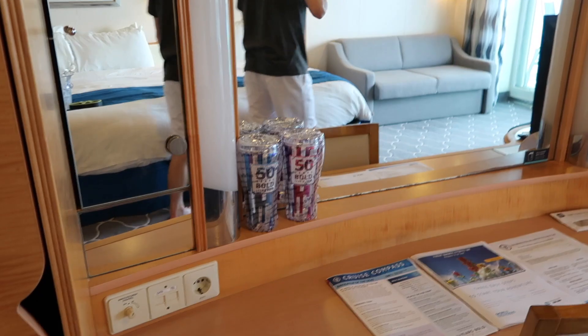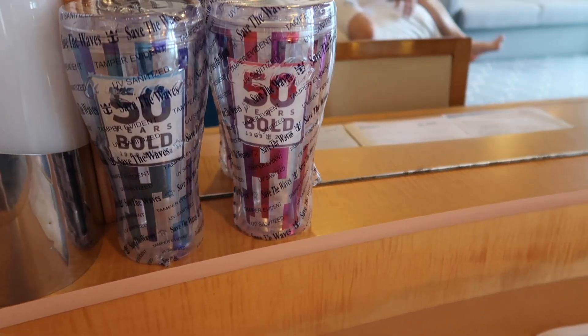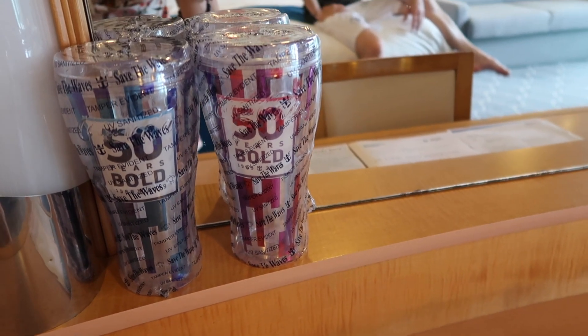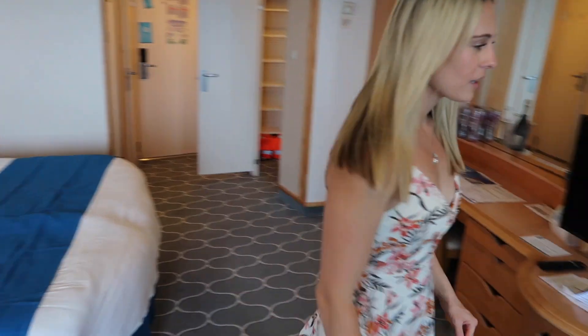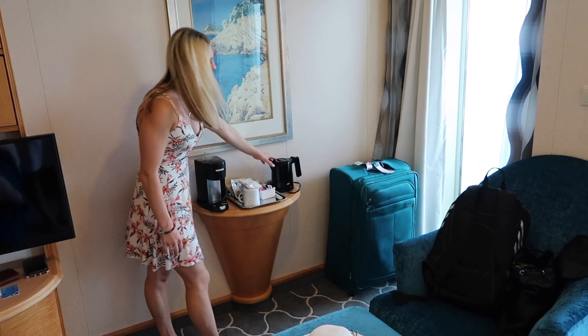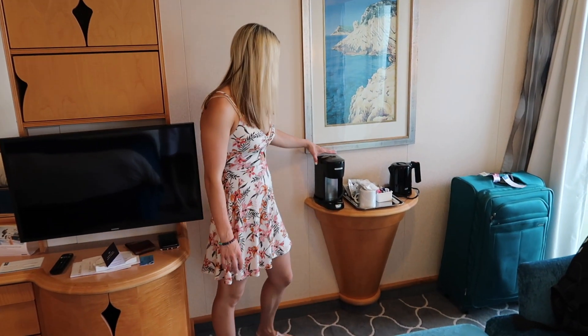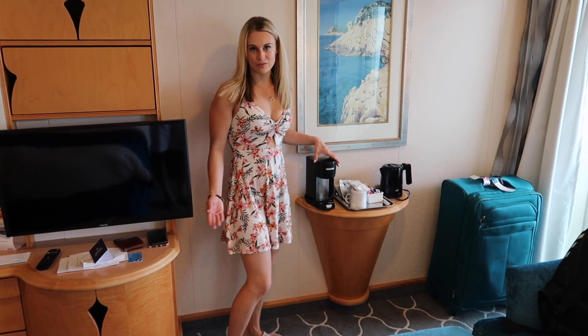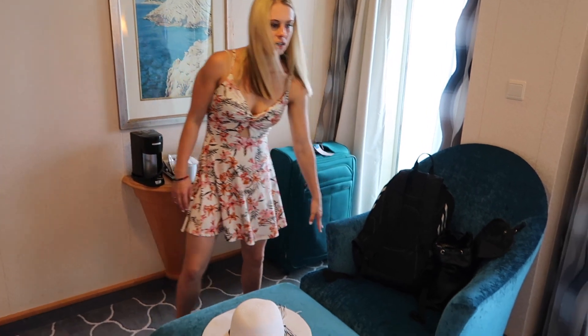When we walked into the room, we also had our cups — we did order the deluxe beverage package, which is the unlimited beverage package. These are each of our cups over here. There's a coffee maker and a hot water maker, but they're not near any plugs, so there aren't any plugs over here — that's something you should consider.